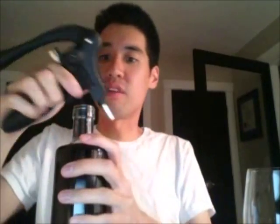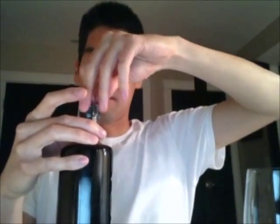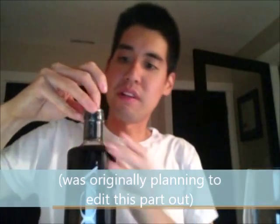So apparently this wine actually has a cork, so I'm gonna have to take it out. I'll continue to open the bottle — maybe I won't edit it out because it's kind of interesting. It's got a plastic cork in here.